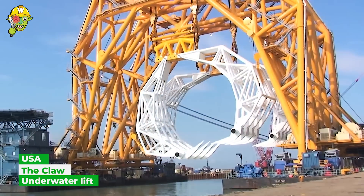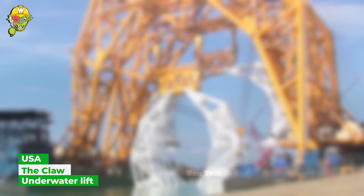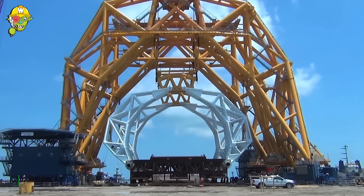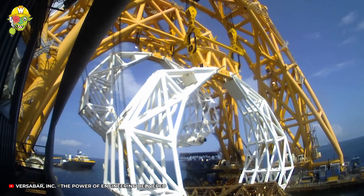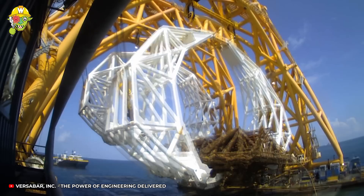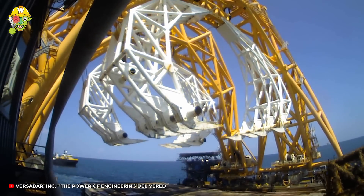Versabar has engineered a new underwater lifting device known as The Claw. Controlled by the VB-10,000 lift system, the machine has successfully operated numerous salvage operations on various types of structures from 500 feet deep below the surface.